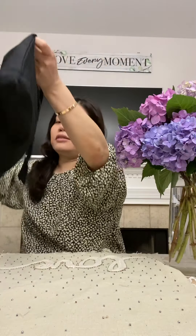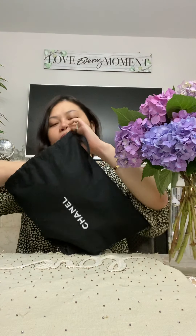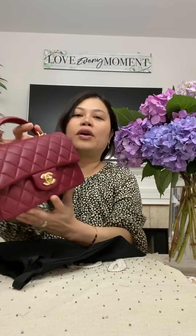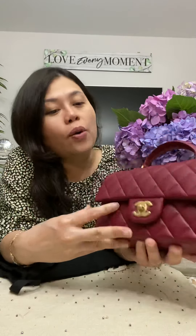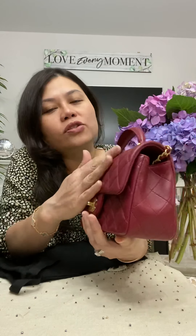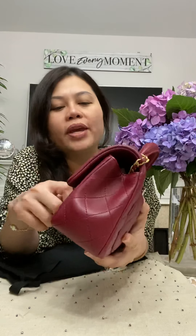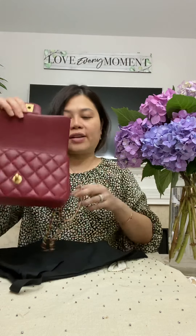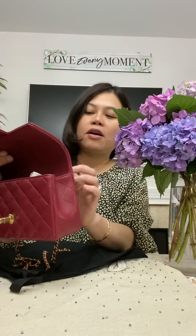My SA helped me and I found a very nice color - it's a burgundy one, but it's in lambskin. I don't know what to say - it's a really pretty color. Lambskin is so soft, so good, so buttery.